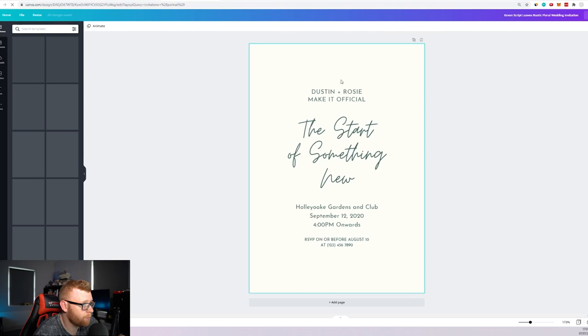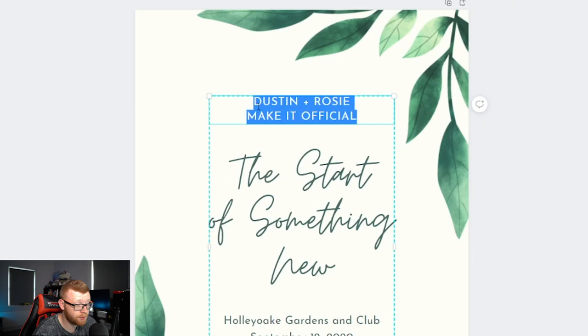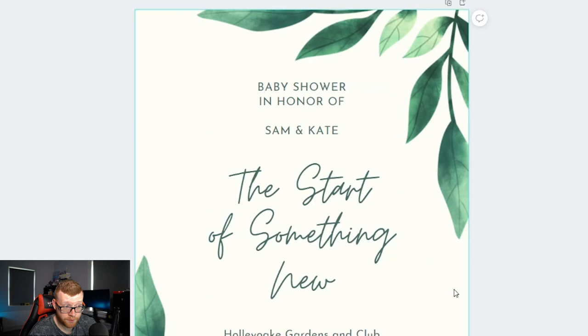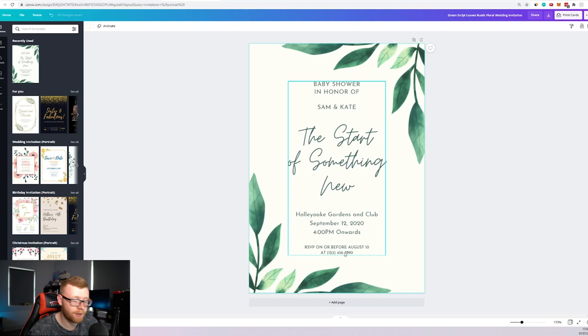This template is set up for an engagement or wedding party, but we're going to change it to a baby shower. Let's update the text to say 'Baby Shower in honor of Sam and Kate.' The tagline 'the start of something new' actually fits a baby shower too. Then we add the date, time, and RSVP info. You could also add a gift list section at the bottom if the customer wants.